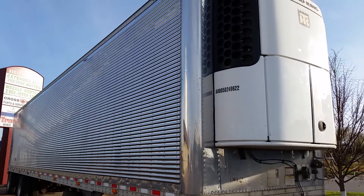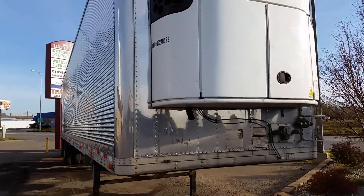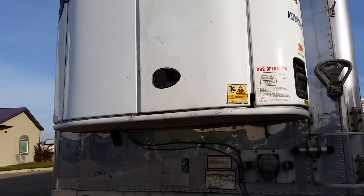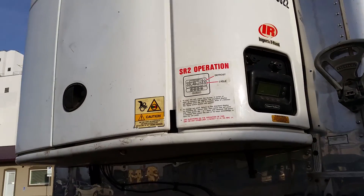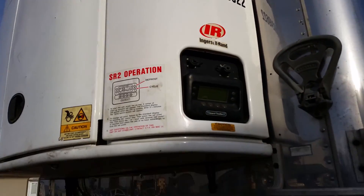Here we have a 2006 Great Dane 48-foot refrigerated trailer coming up on our online-only auction in November 2016. The reefer unit has been checked over — it was cooling and working. This trailer has been DOT South Dakota DOT inspected.